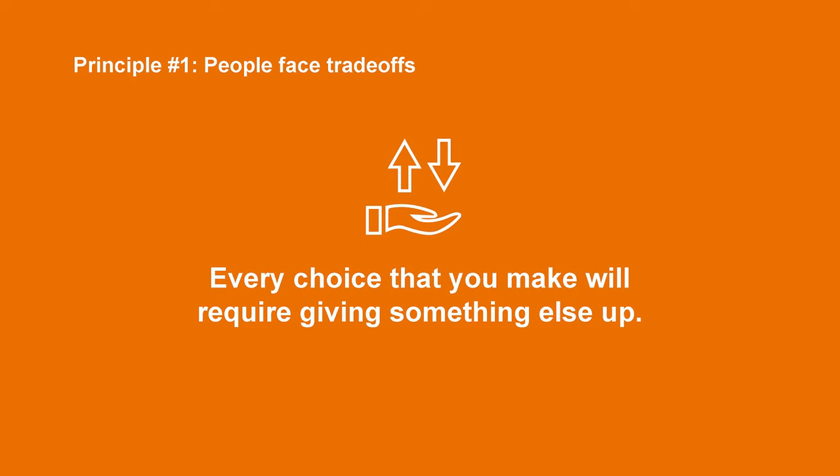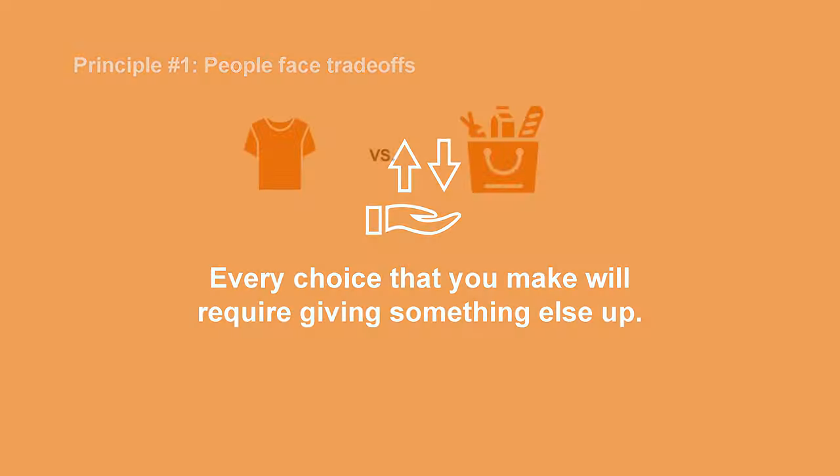The first principle is that everyone faces trade-offs when making decisions. You may have heard the saying, there's no such thing as a free lunch. This basically means that for every choice you make, no matter how big or small, you will have to give something else up. You see examples of people making trade-offs all the time. Think about what you could buy if you got $50 right now — you could maybe buy that shirt that looked really nice at the mall, but you could also spend that money on food and snacks.